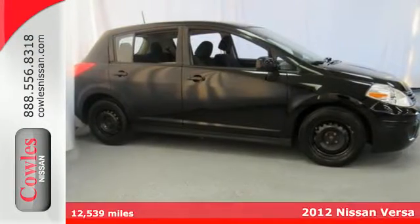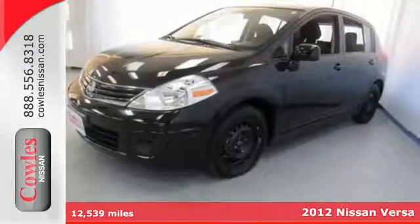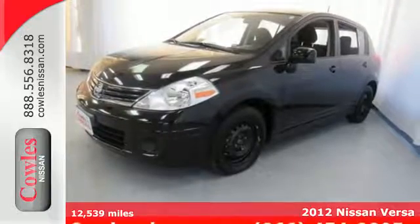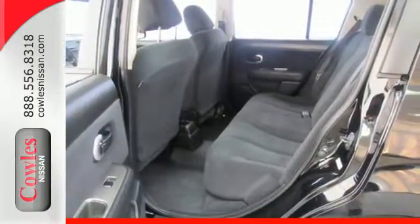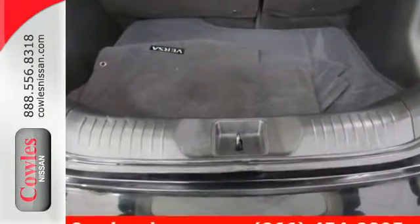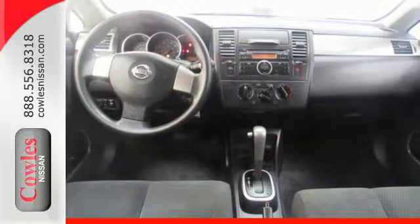It's a 2012 Nissan Versa. Affordability and comfort come standard, along with front and rear stabilizer bars and four-wheel independent suspension for safety. Feel extra protected with its low tire pressure warning and speed-sensitive steering. Come in today and take this Versa for a test drive.